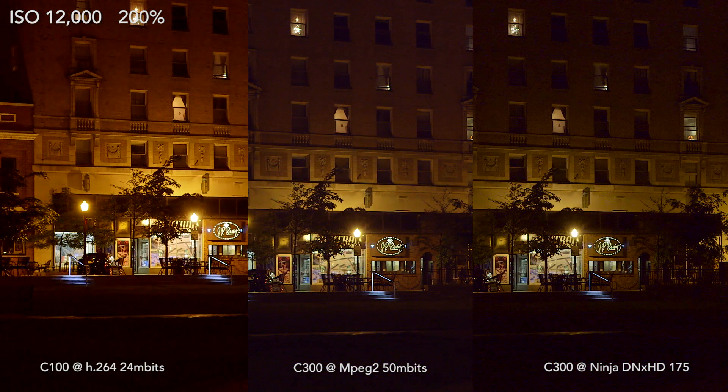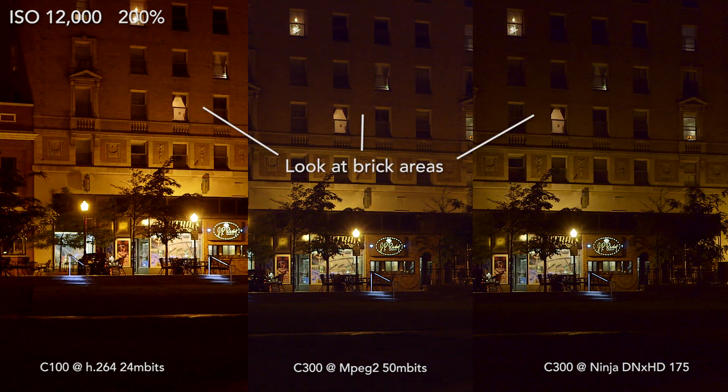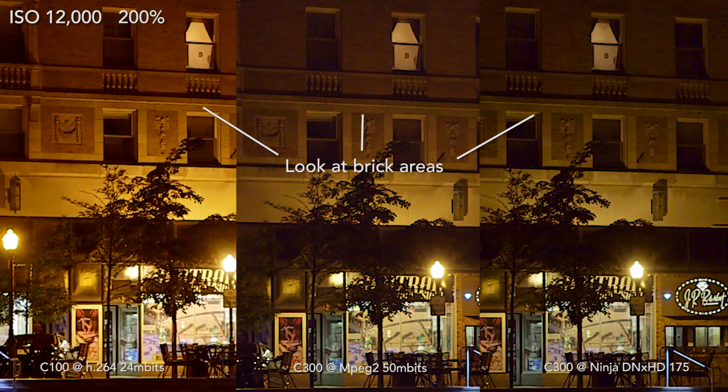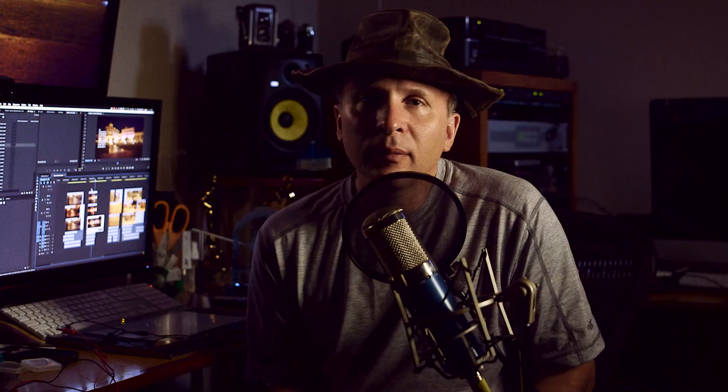Kind of what I expected — well, maybe I didn't, because I expected that the H.264 codec in the C100, basically being twice as efficient as MPEG-2, would come out more or less equal. However, once you look at it, especially in the magnifications, there's a chunkiness in that 24 megabit H.264 that maybe for YouTube and a small screen might cut it, but if you're going to go to a bigger screen, bigger presentation — no, it's not going to cut it.